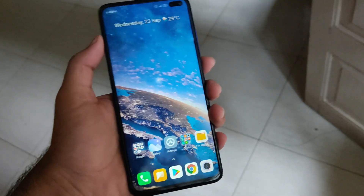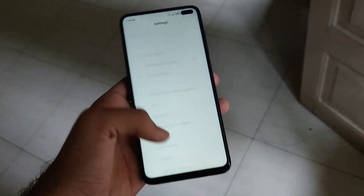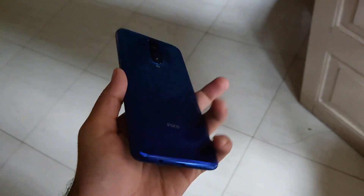Talking about the battery, the X3 has a 6000mAh battery, which is the reason the phone is so thick and heavy. The X2 had a 4500mAh battery.